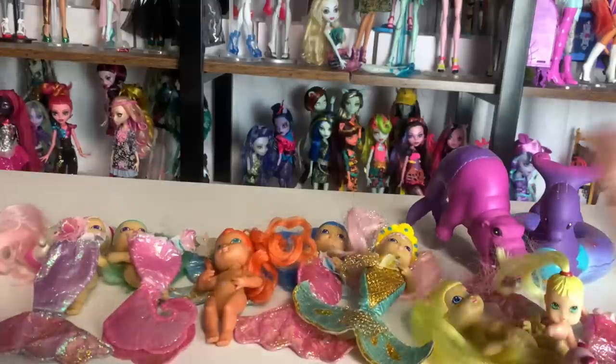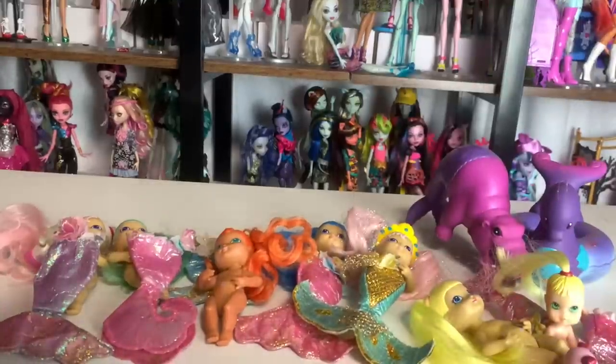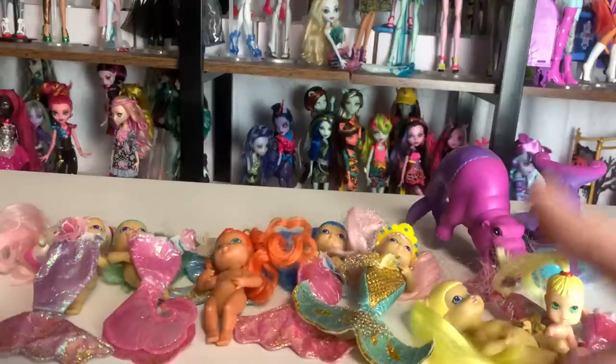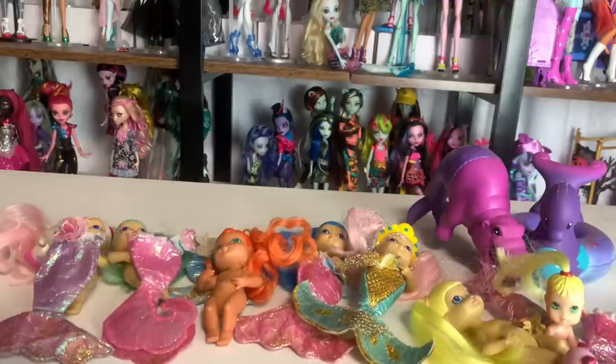Thanks so much for watching! If you're interested in finding weird stuff like this, eBay is where I got the Merbabies because they're from overseas, and Mercari if you live in the US. I know Mercari is in other countries too — I know Japan has it. I love Mercari, I have a referral link that benefits both of us. Bye!